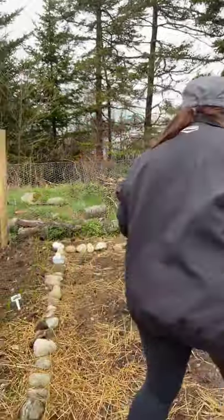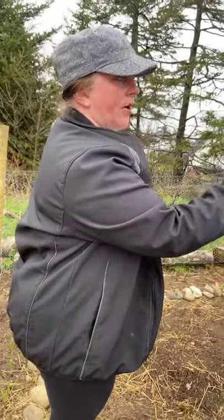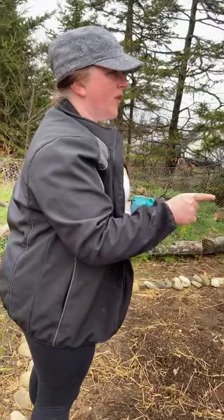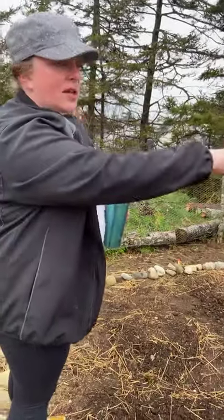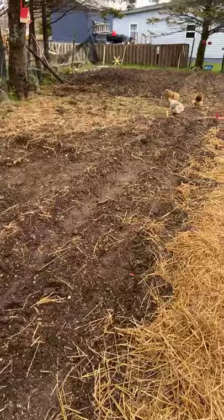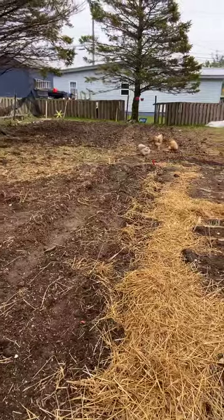In this bed we have some onions, shallots, and another section of leeks over here. Garlic's still coming up beautifully over here. Those chickens are going out today — they've been eating seeds in the garden and they're not helpful at all. They're the only three that can fit through the holes so I'm putting up some chicken wire today to keep them out.